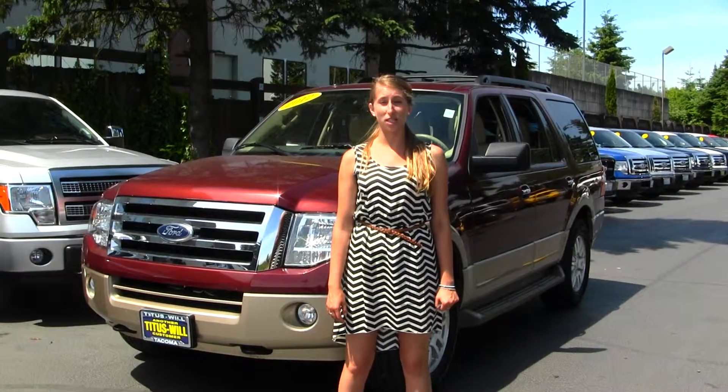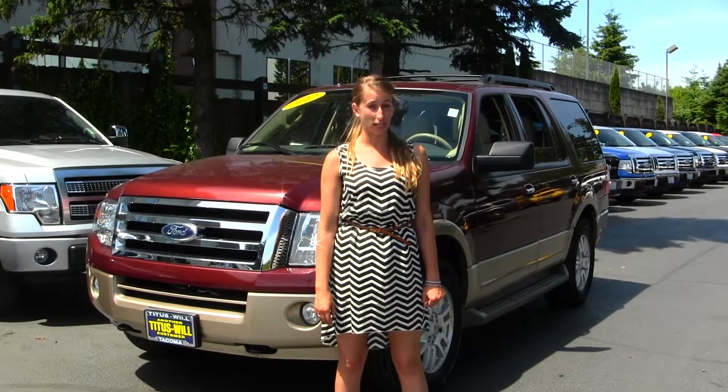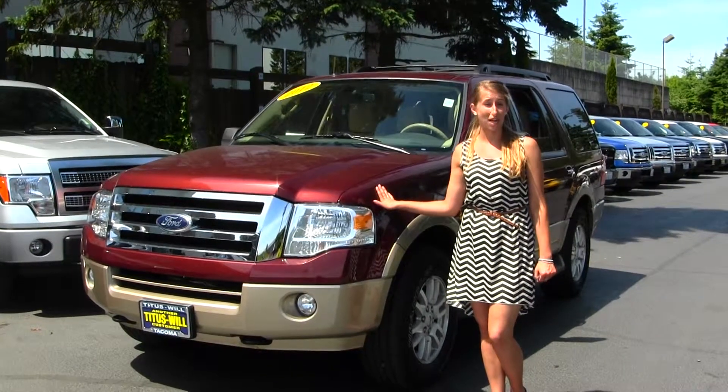Hi, this is Chelsea. Today I'm at Titus World Ford, located in Tacoma, off I-5 and 38th Street. And today we're looking at this beautiful maroon 2012 Ford Expedition XLT.